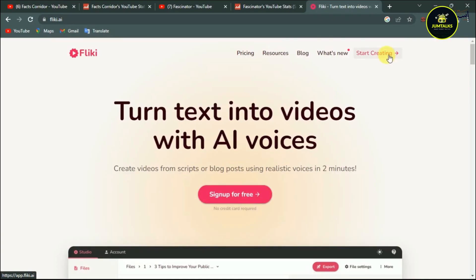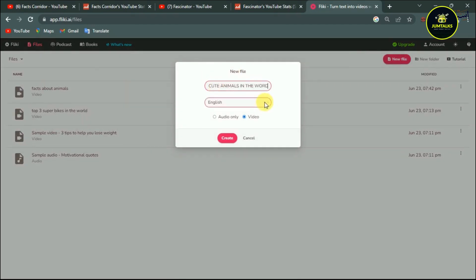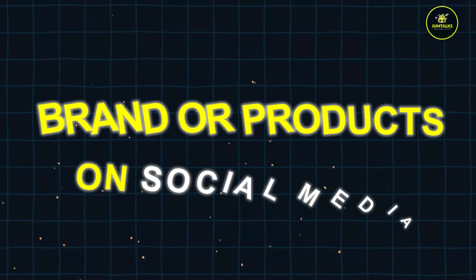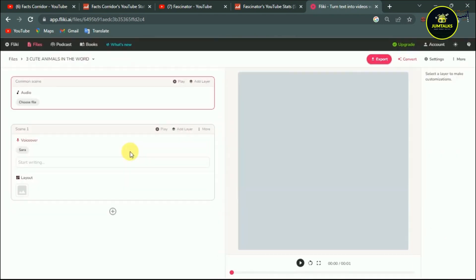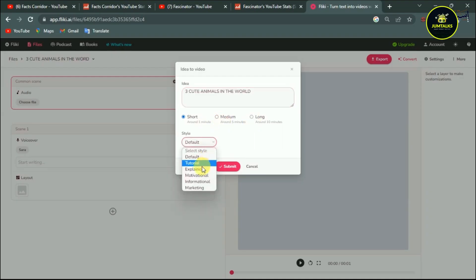Flicky. Flicky tailors videos specifically for social media, making it perfect for repurposing content across various platforms. You can create attention-grabbing snippets that are ideal for promoting your brand or products on social media. By using Flicky, you can drive traffic to your website or affiliate links, increasing your earning potential.